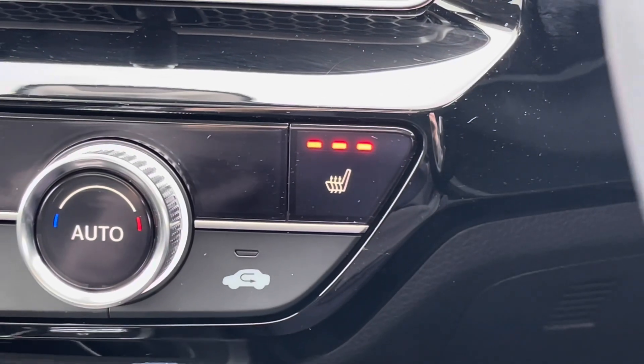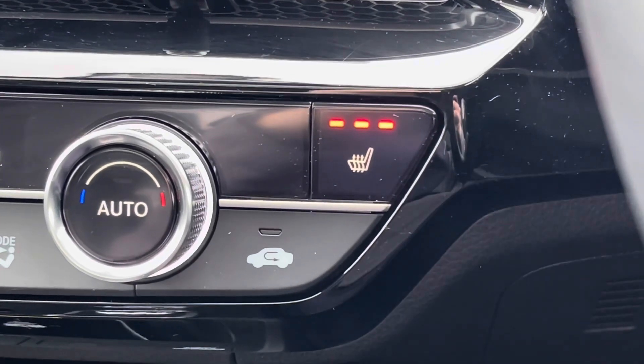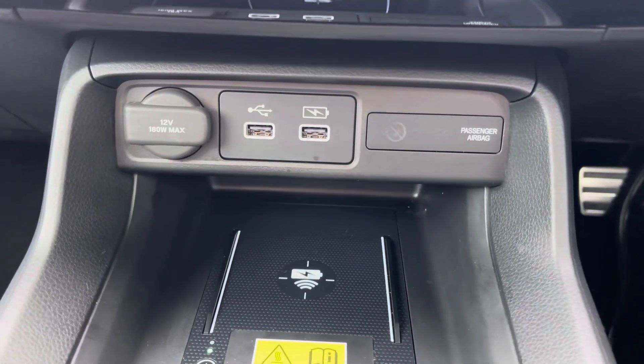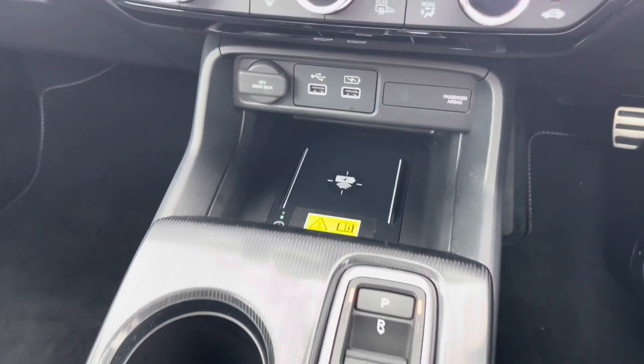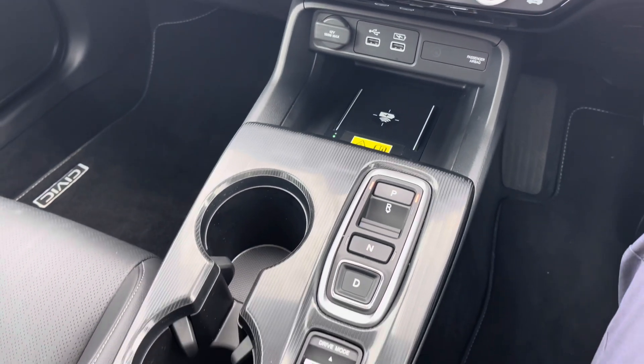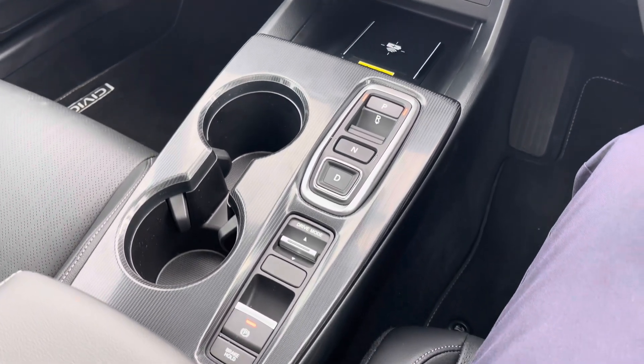It comes with heated front seats to keep you nice and warm on those colder days. You've also got two USB points, a 12 volt socket, and a wireless phone charger so you can easily charge your device. In the centre console you have your automatic gear selector.